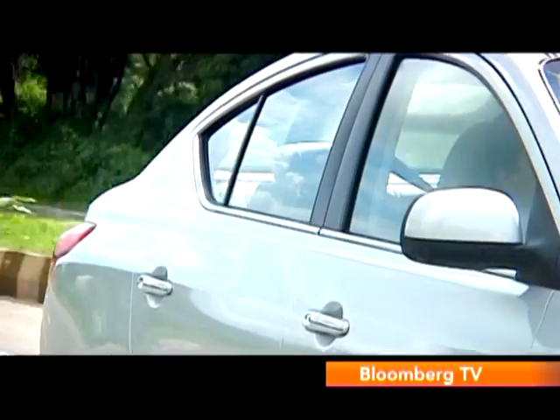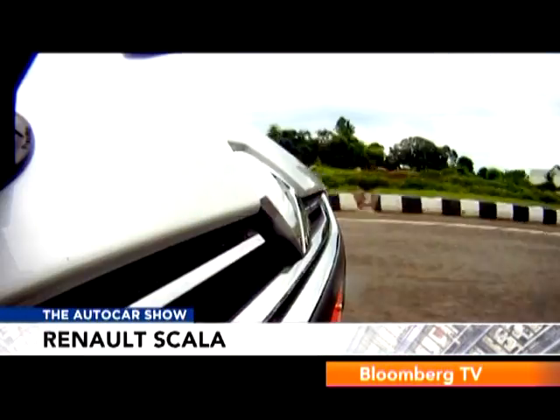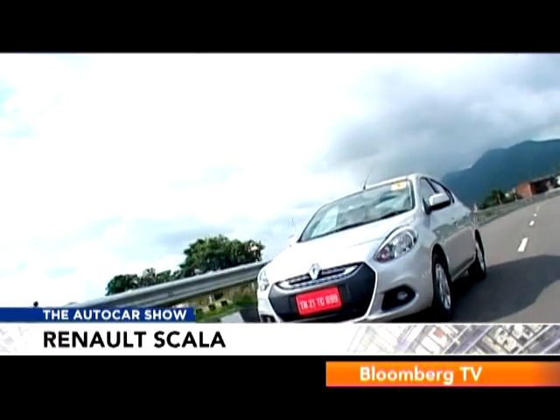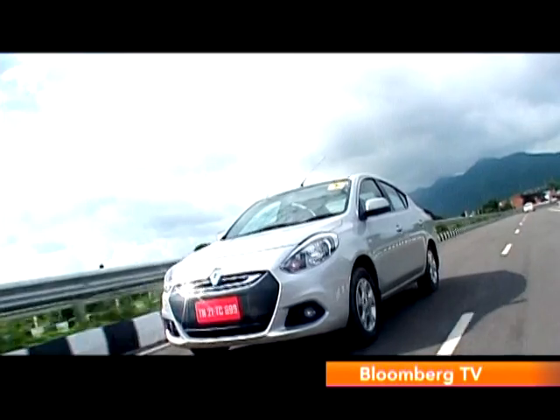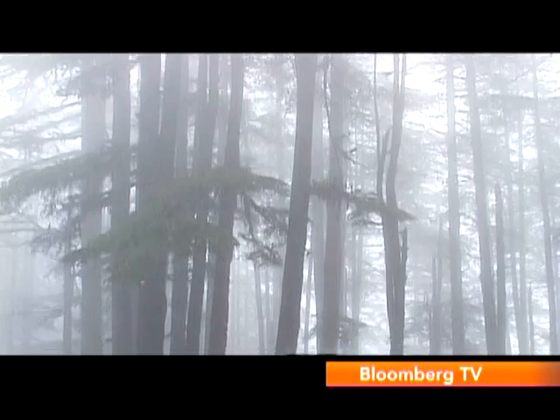Renault's stylish Scala may not be an exciting new game-changer, but its combination of French flair, excellent space, steady dynamics, and a strong diesel motor is reason enough to tempt mid-sized saloon buyers to come in for a closer look.